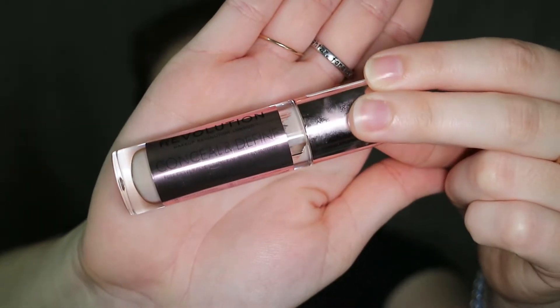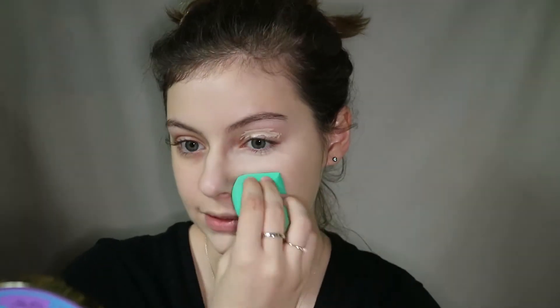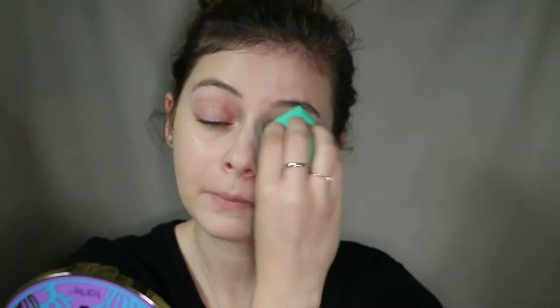Next we're going to move into concealer. I already know this concealer is way too light and it's probably why I don't use it, but this is the Makeup Revolution Conceal and Define Concealer in the shade C1. They have a really great shade range and I heard it was a dupe for the Tarte Shape Tape, which I just don't feel like spending $27 on. I'm putting a little bit on my chin and down the nose, loading it up and letting it sit. I'm also putting this underneath my eyes and using it as eye primer. This is a pretty medium to full coverage concealer. It looks really nice — with foundation and concealer my face looks very dewy and really nice.